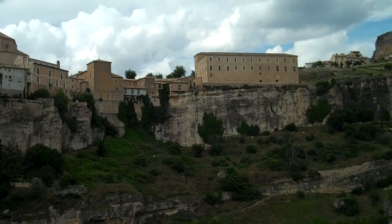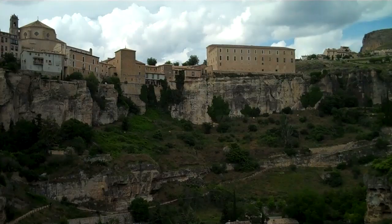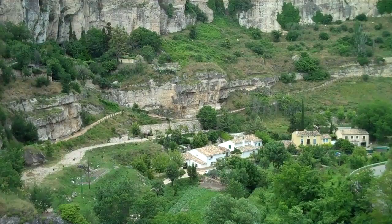This large building here used to be the headquarters of the Inquisition from the 16th century up until the Inquisition was disbanded in the mid-1800s, I believe it was. And over here again is the Parador, which is the old convent. So it's really quite a stunning location and a cool mountain climate because we're about several thousand feet up.